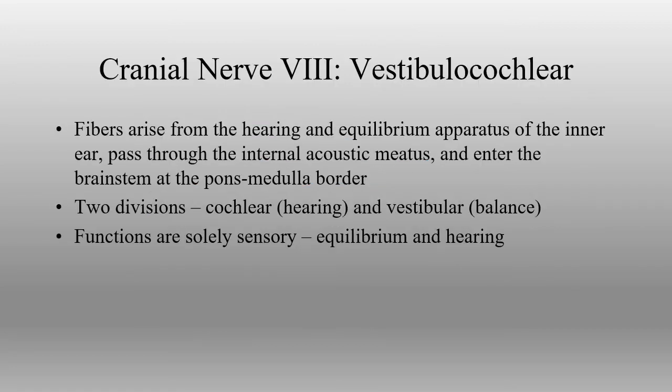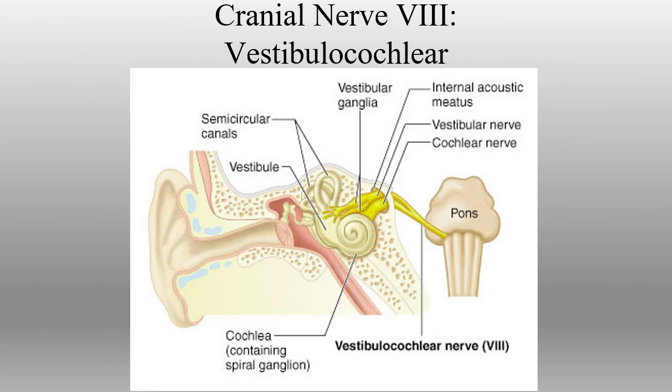Next, we have our eighth cranial nerve, the vestibulocochlear nerve, which goes to the inner ear and provides for both a vestibular component and a cochlear component — covering both hearing and balance. As it makes its way in to the inner ear through the internal acoustic meatus, it splits into two divisions: the cochlear nerve going to the cochlea for hearing information, and the vestibular nerve going to the semicircular canals and vestibule of the inner ear for balance information.